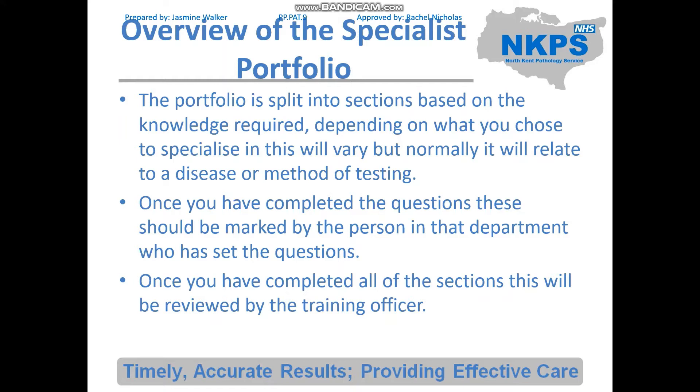The portfolio is split into sections based on the knowledge required. Depending on your specialism this will vary, but normally it relates to a disease or a method of testing. For example, in the haematology and transfusion portfolio you have a section on iron deficiency, a section on haemolytic anaemias, and a whole transfusion section split into further sections. Once you've completed the questions, these should be marked by the person in that department who set them. So unlike the registration portfolio, you will likely have several different markers — for example a transfusion senior marking transfusion, a haematology senior marking haematology — and then once all sections are complete, it is reviewed by the overall training officer.